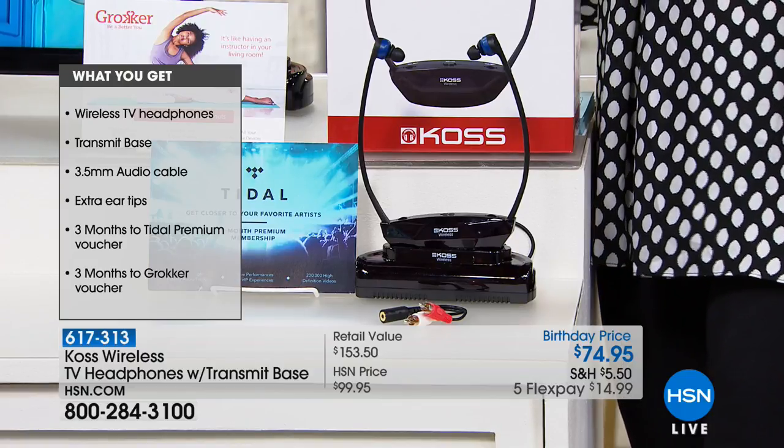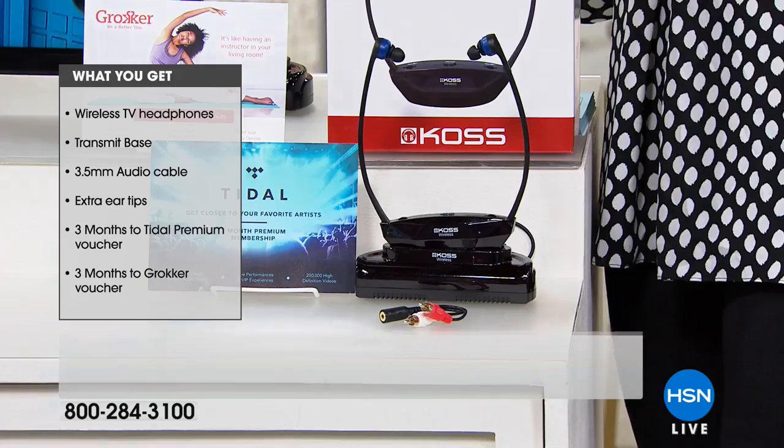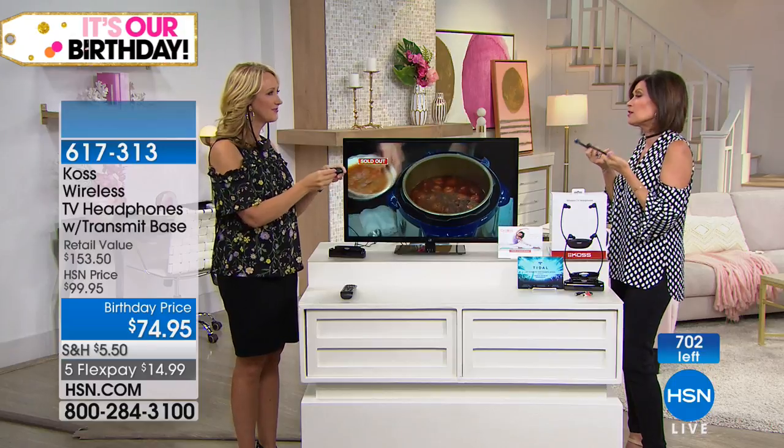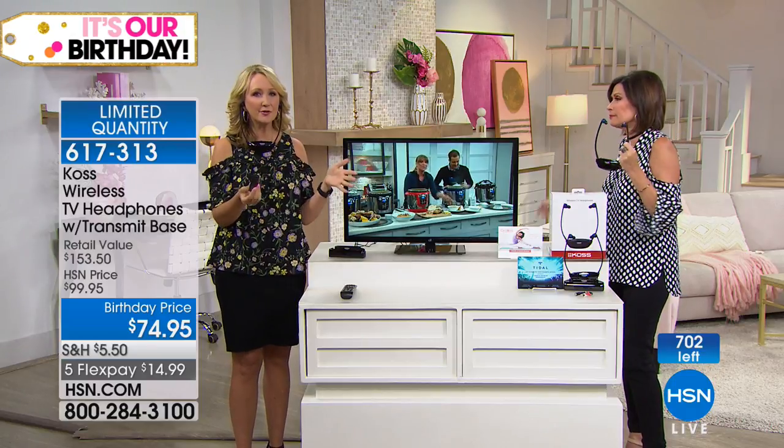I'll give you a quick update — we have less than 700 of these now to go around. It's our showstopper, it's a great buy, and Lori, it's just a great solution. It's so comfortable, you can hear ambient sounds around you, and you can adjust each ear. If you have a little bit of hearing loss in one ear and want to increase the volume in just that one ear, you can certainly do that. You can make them match if you choose — you have those individual volume controls.